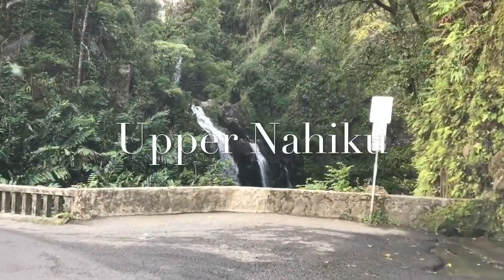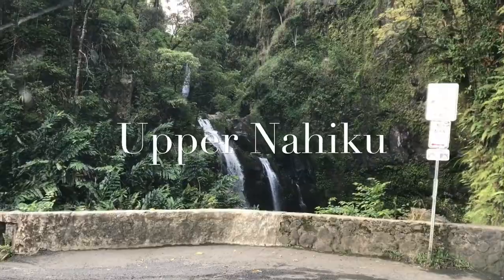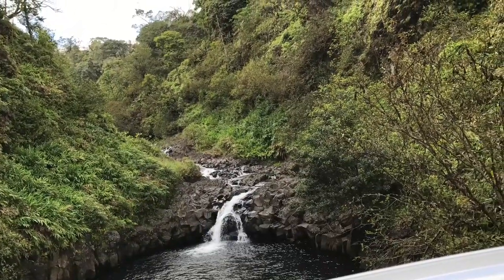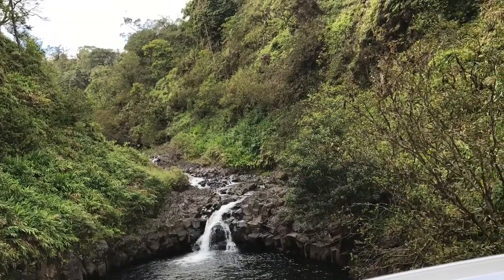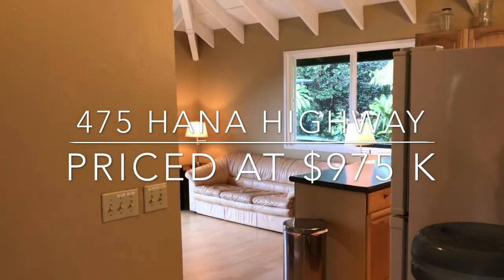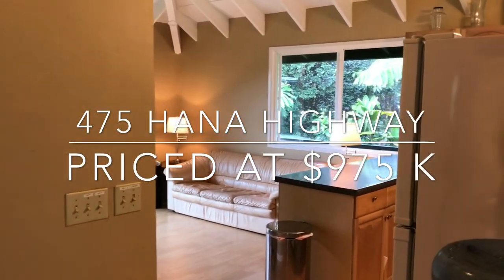We are currently looking at the beautiful waterfalls on the road to Nahiku. A little bit about our listing located at 475 Hana Highway — it is an amazing value in scenic Nahiku.